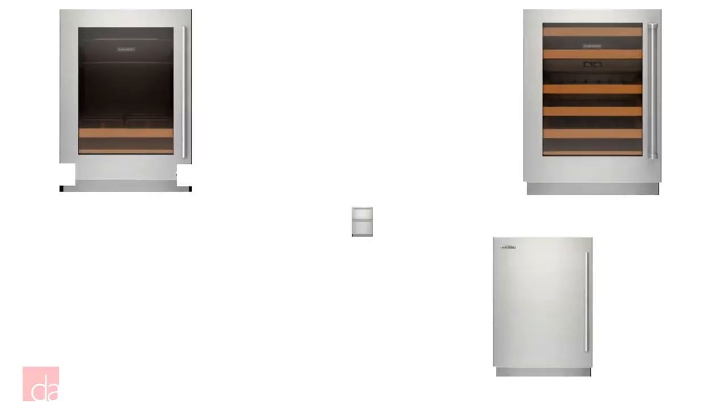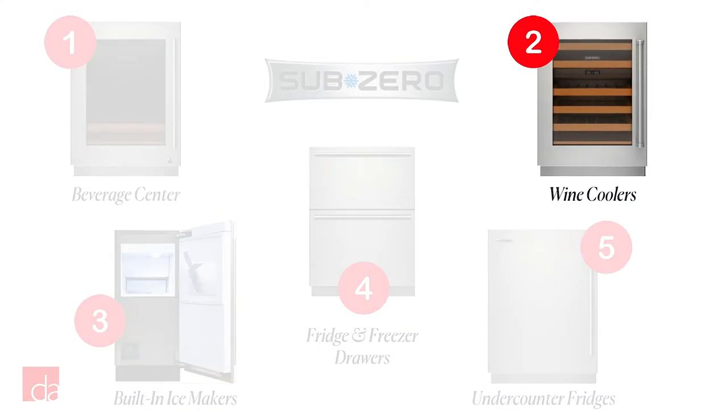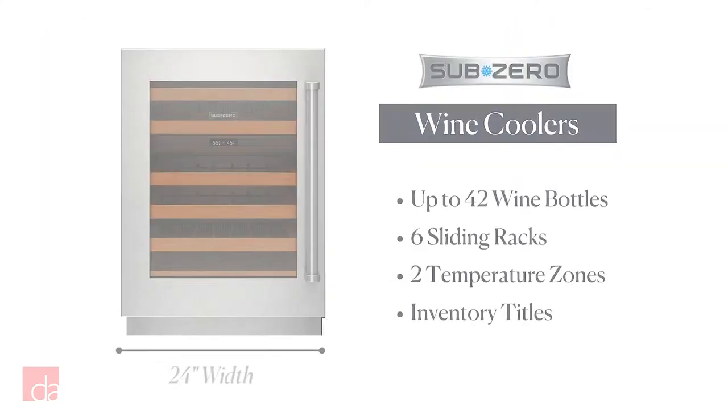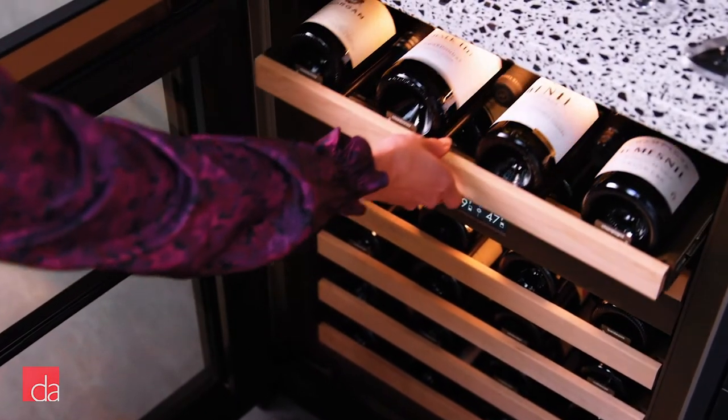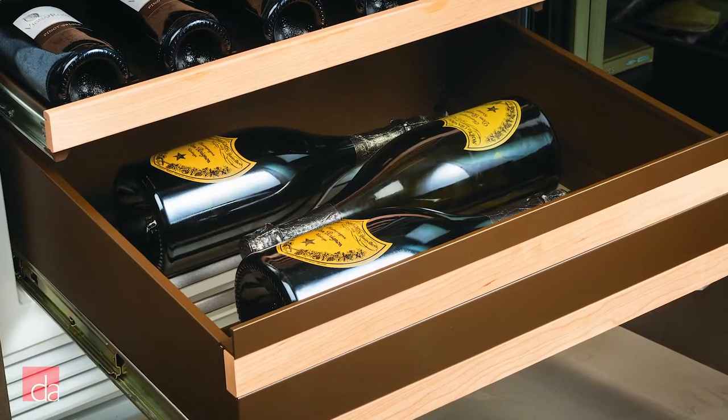Next up, we have wine coolers. This is also a 24-inch appliance, but it's configured differently to fit up to 42 bottles. The six racks slide all the way out and can hold everything from half bottles up to magnums.